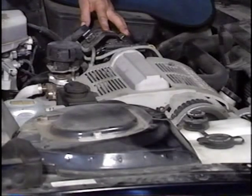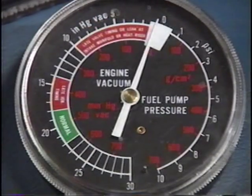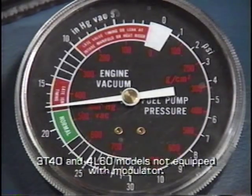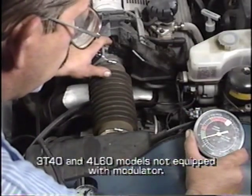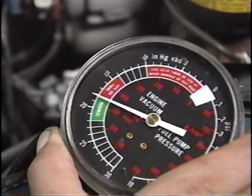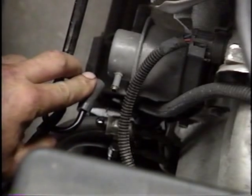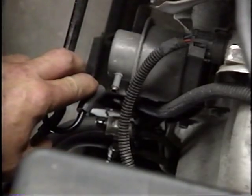Sometimes just listening to the engine under acceleration is enough to spot a performance problem. However, since most transmissions rely on engine vacuum for proper operation, a vacuum gauge should be used to ensure that adequate manifold vacuum is present at the modulator connector. The gauge should drop instantly when the throttle is quickly opened and recover as soon as the engine returns to idle. Fluid found in the vacuum line indicates the modulator is leaking fluid into the engine and should be replaced.